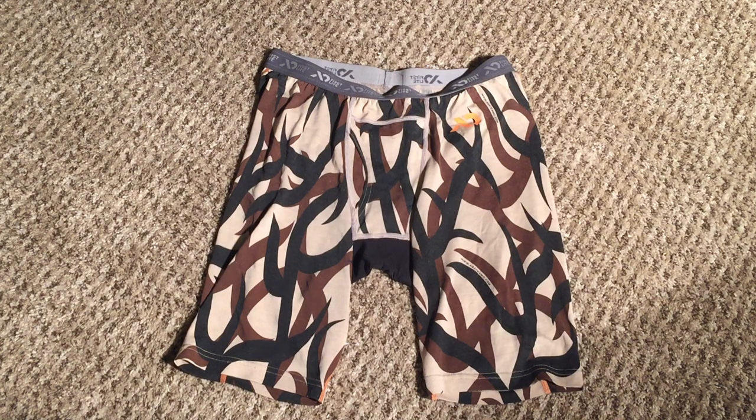Hey YouTube, Colorado Hunter Hiker here coming to you with a review on the Dobson AeroWool Boxer Brief from First Light.